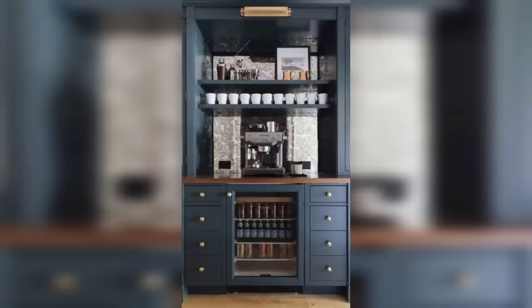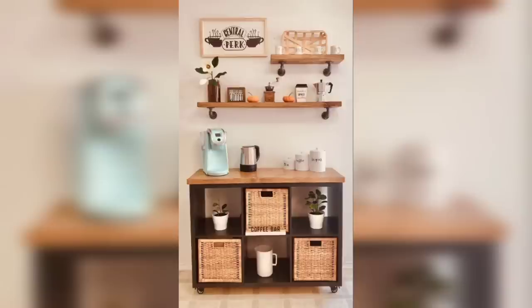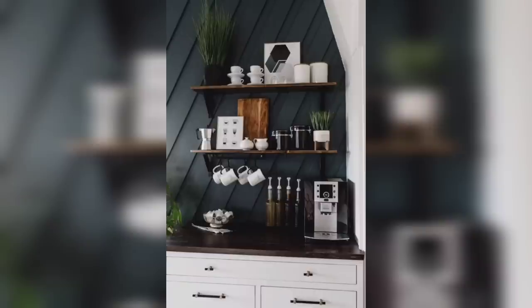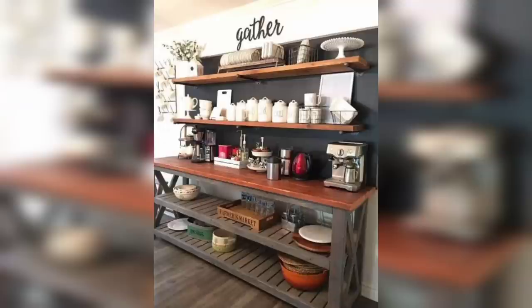If you are a fan of the outdoors, you will love our third idea: the coffee bar with a touch of nature. Create a serene atmosphere by incorporating elements like potted plants, natural wood accents, and bamboo straws. This coffee bar is all about bringing the beauty of nature into your home.